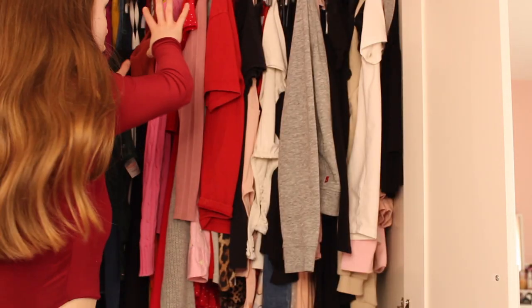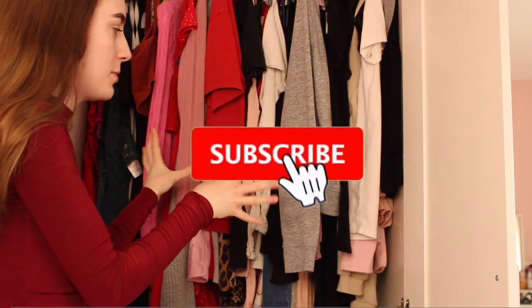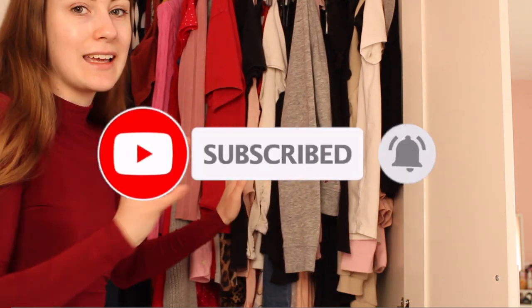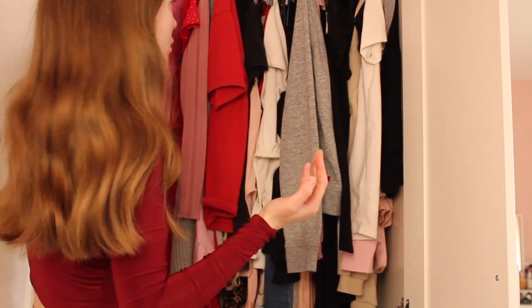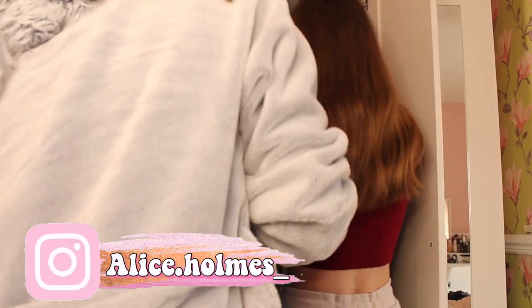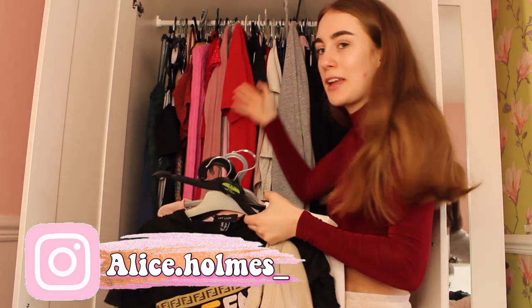I'm going to start on this part of my wardrobe first because this part is the worst for clutter - I literally can't hang any clothes up in here. So firstly I'm just going to take everything out. I'll probably need my little assistant here to help me. Oh my god, there are so many clothes!